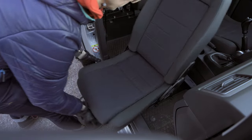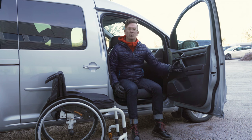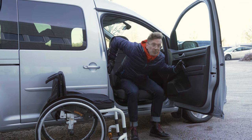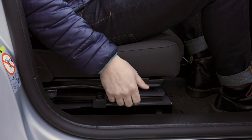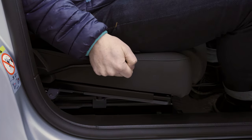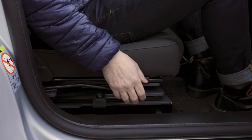Manual swivel seats make the transfer from a wheelchair to a car safer and more manageable by rotating 90 degrees and sliding forward so that they sit slightly outside a vehicle. Ideal for a driver or passenger, the chair can aid easy vehicle access for anyone including wheelchair users. A lever locks the seat in place and allows for easy control of the turning mechanism.